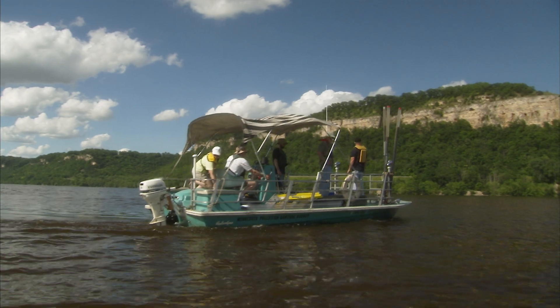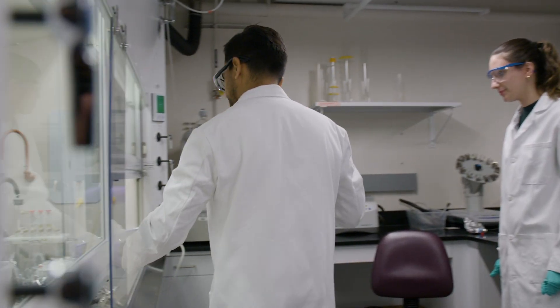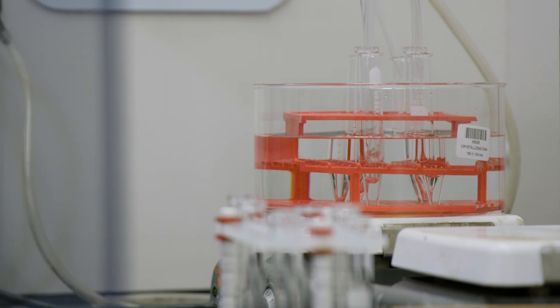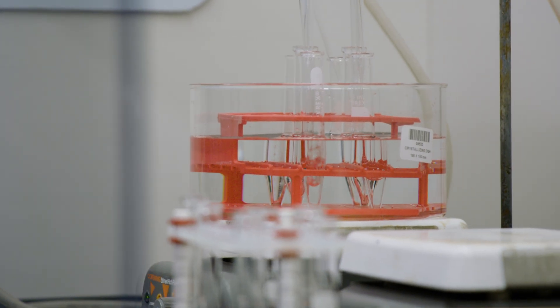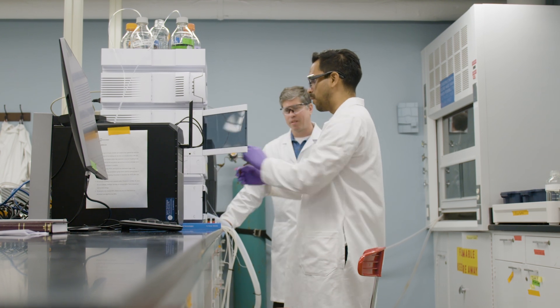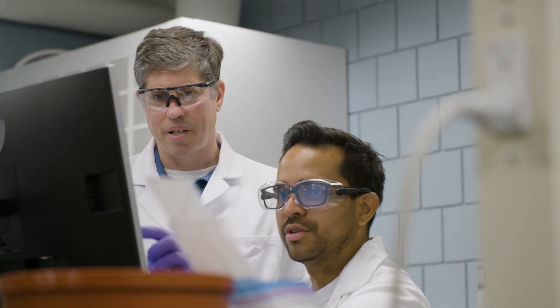After we collect the samples in the field, it's about a month's worth of lab work. We take sub-samples and freeze dry the sediments to do an extraction process where you put hot fluid through it to pull out the chemicals. Then there's sample cleanup to remove the other stuff that isn't what we're looking for, and then we use analytical instrumentation to specifically identify what chemicals are present and quantify how much is there.